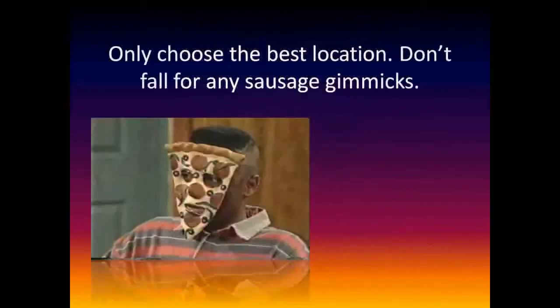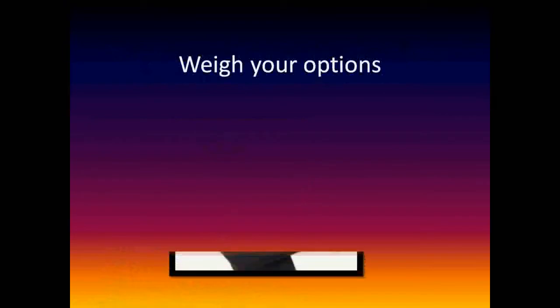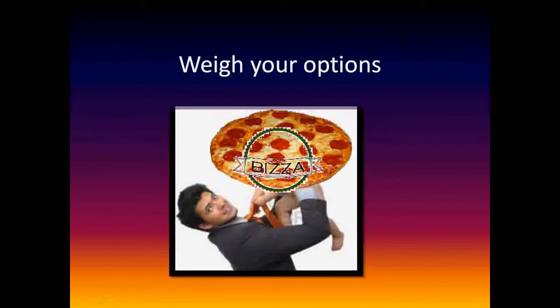Only choose the best location. Don't fall for any sausage gimmicks. Weigh your options and take all of the pizza places into account.